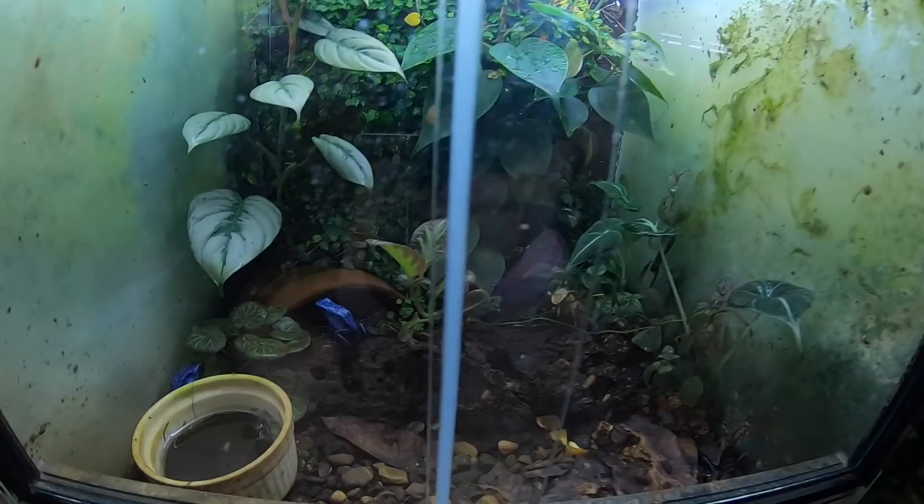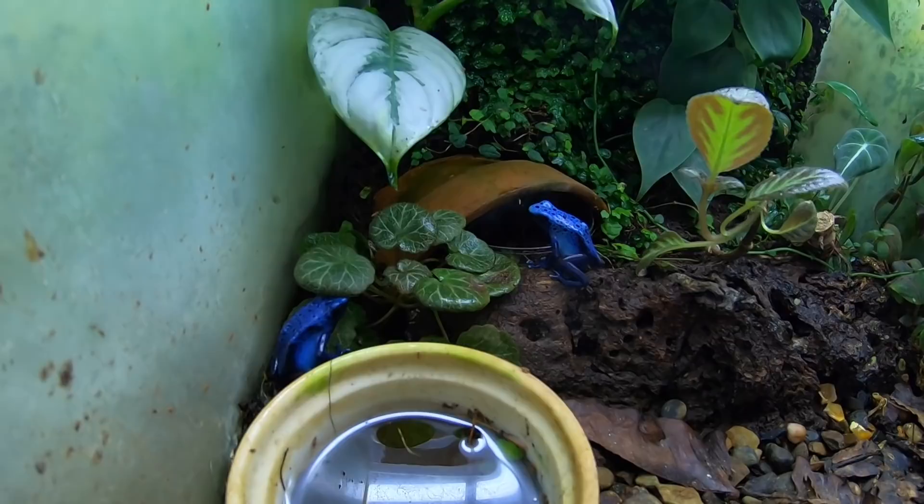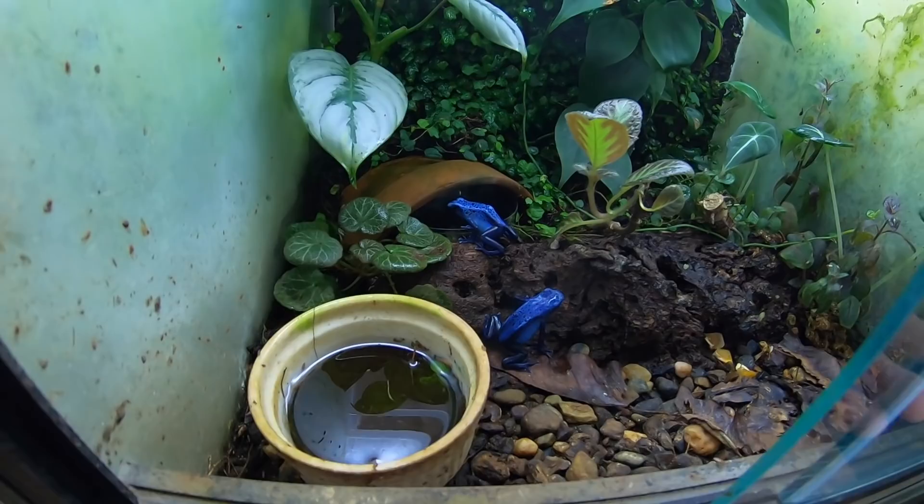Over here this is my oldest pair of azureus. These guys are 16 years old now, so they're getting up there, but they're still breeding and doing well.